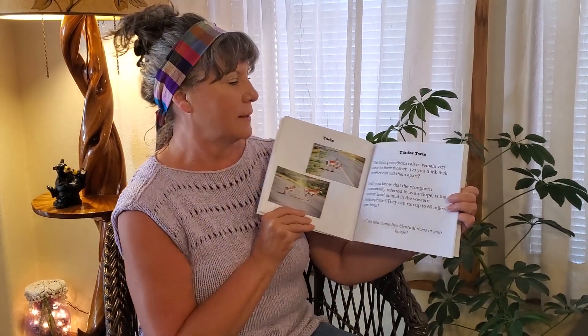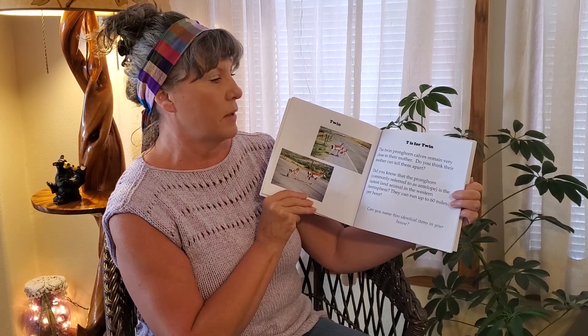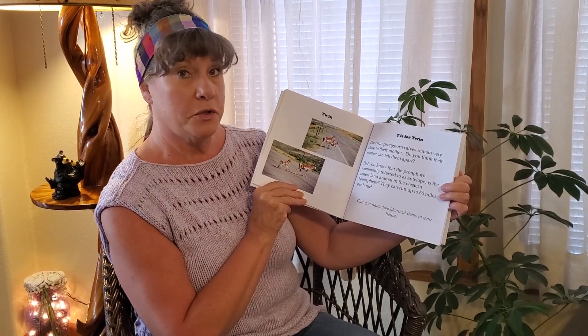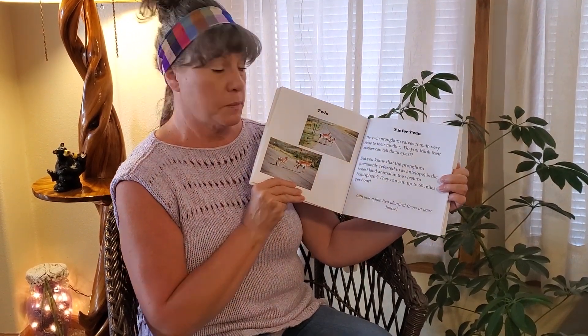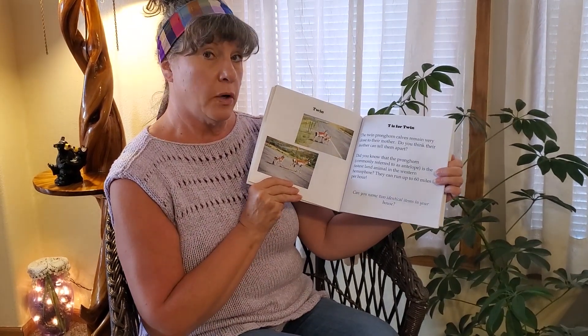Twin. T is for Twin. The twin pronghorn calves remain very close to their mother. Do you think their mother can tell them apart? Did you know that the pronghorn, commonly referred to as an antelope, is the fastest land animal in the western hemisphere? They can run up to 60 miles per hour. Can you name two identical items in your house?